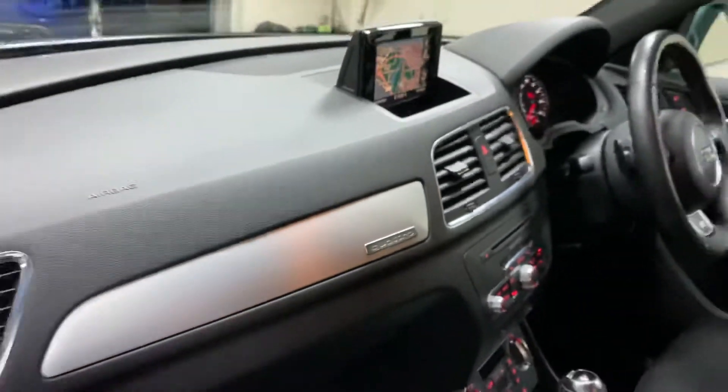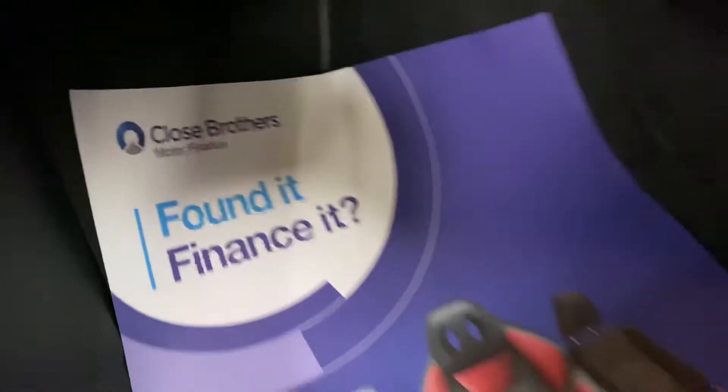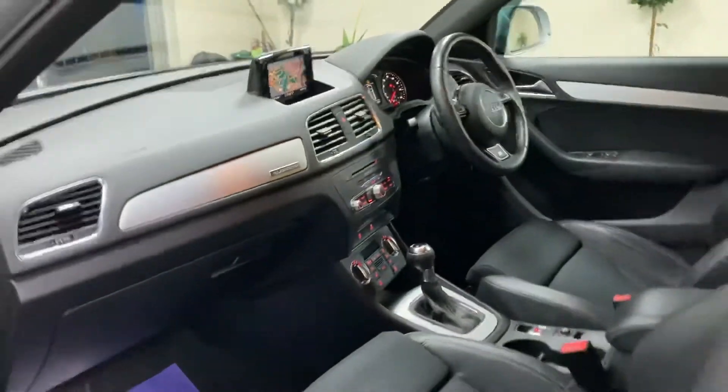It's got Audi's Quattro system. There's finance available if you give us a call — we can give you monthly figures.